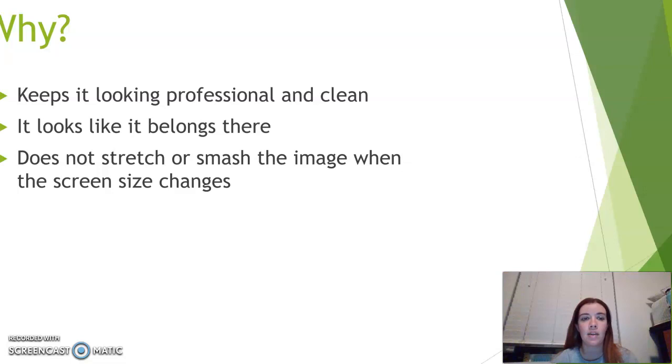If we make sure that images are sized correctly, then they will not look stretched or smashed if the screen size changes, and that way they'll look as if they actually belong right there.